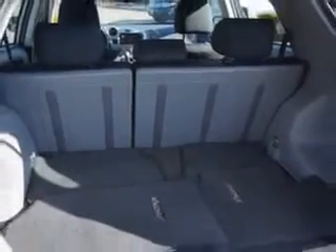Enjoy the drive and have peace of mind in this 2013 Toyota Matrix. See us at Edison Nissan today.